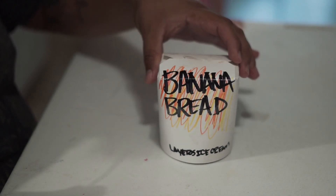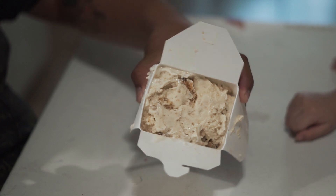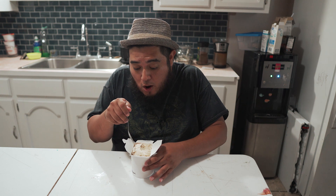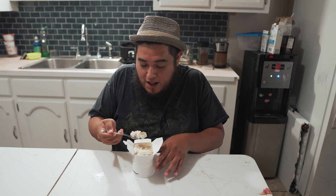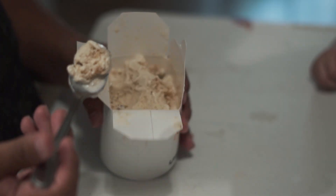Next we have banana bread. It's got chunks of banana bread in there and I'm guessing the ice cream is probably gonna be banana flavored. Let's go for it. This is really really good! The banana bread is so good. My four-year-old is sitting right next to the table so it's like I take a bite and she takes a bite. If you guys love banana bread, this is for you. I love that they're super generous with the banana bread chunks — they're all over the ice cream, not just at the top or bottom.